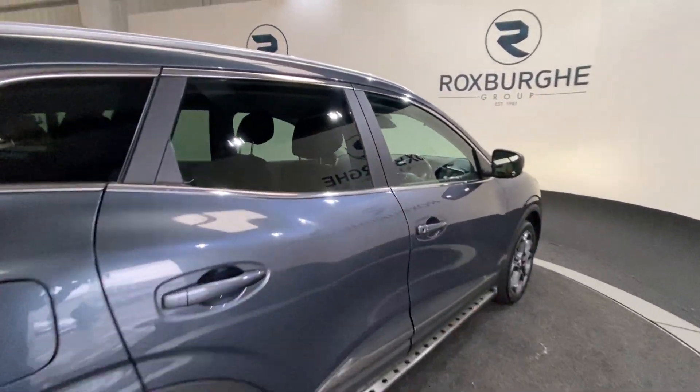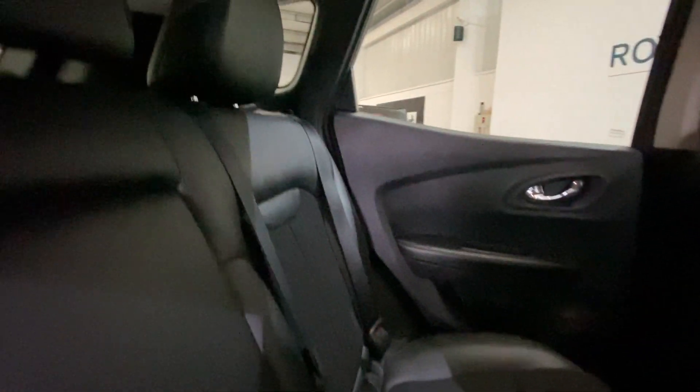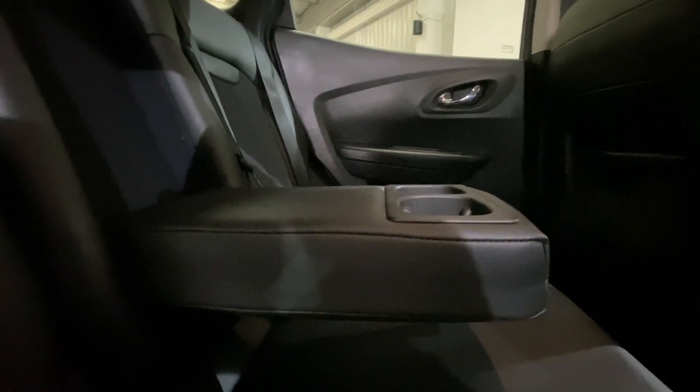Moving inside the car now and into the rear, we've got your full half leather interior throughout. All seats are in really nice condition. We've got your full ISOFIX points all along the rear bench, along with a nice addition of your pull-down armrest with cup holder storage inside there as well.